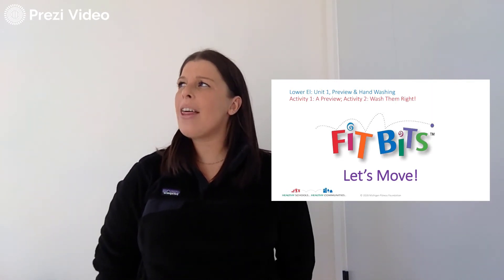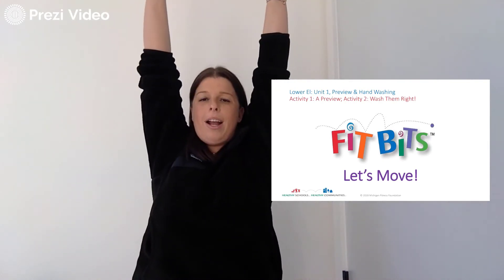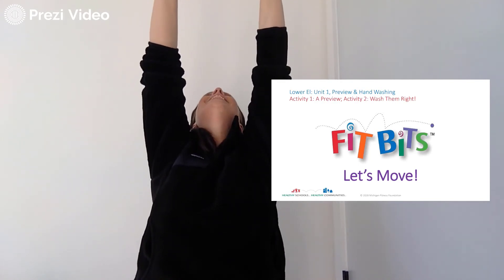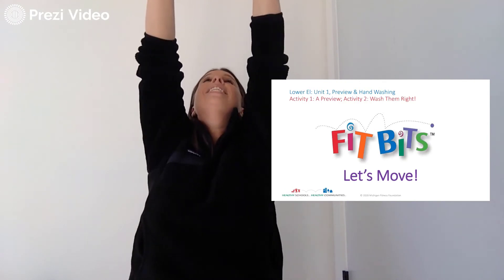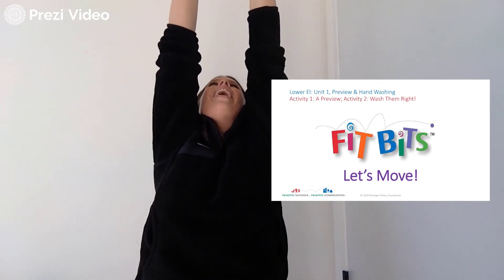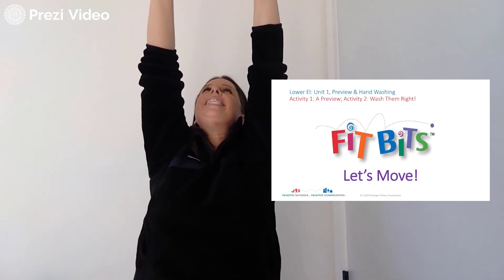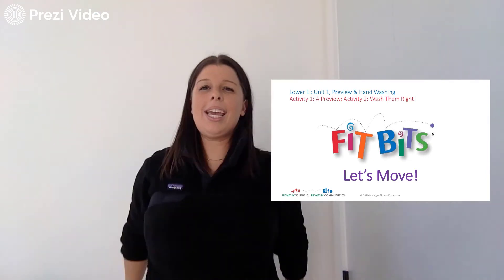Let's do another stretch that's 20 seconds long. Let's take our hands and put them above our head and stretch and reach for the sky — we're going to do this for 20 seconds too. 1, 2, 3, 4, 5, 6, 7, 8, 9, 10, 11, 12, 13, 14, 15, 16, 17, 18, 19, 20. Woohoo! This is fun.